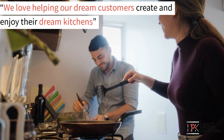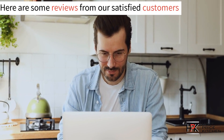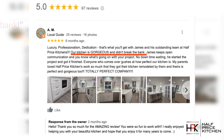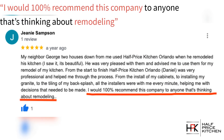We love helping our customers create and enjoy their dream kitchens. But don't just take our word for it — here's just some of the reviews from our satisfied customers. Our kitchen is gorgeous and didn't break the bank. My kitchen is beautiful, exactly what I wanted. I would 100% recommend this company to anyone that's thinking about remodeling.